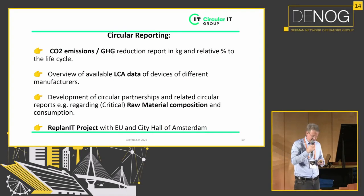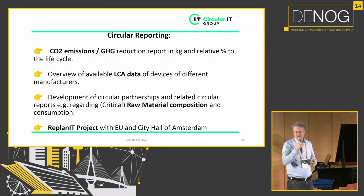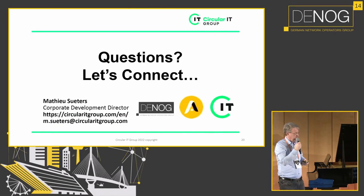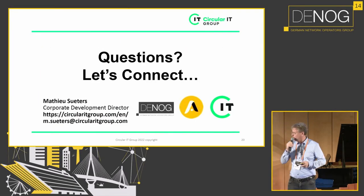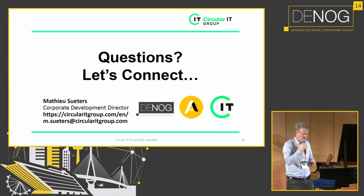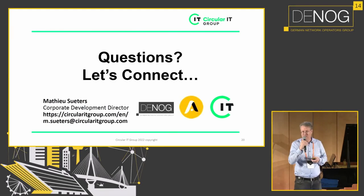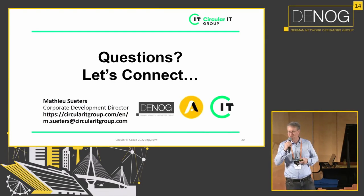We are also working on a Replan IT project with the EU and the municipality of Amsterdam. I think we have some time left, so perhaps you can ask me some questions for some interactivity.